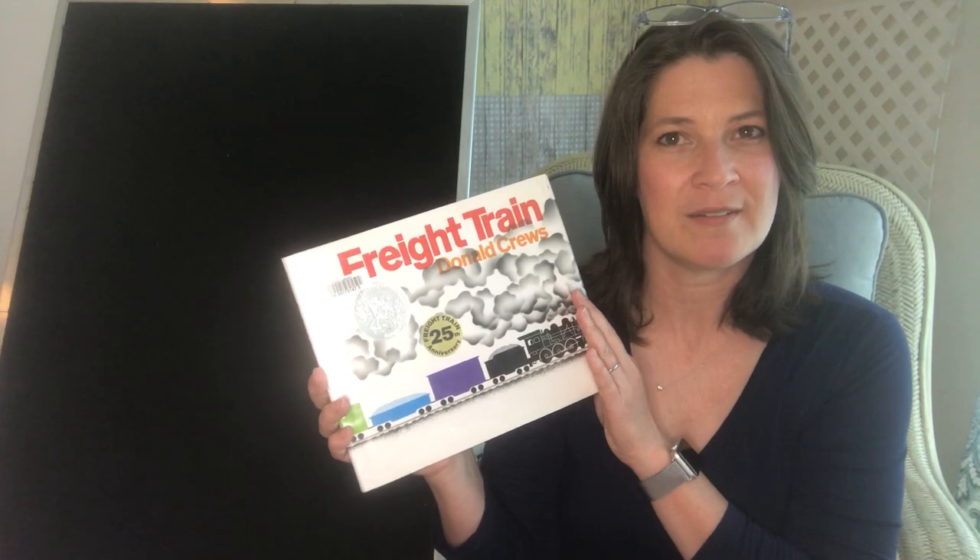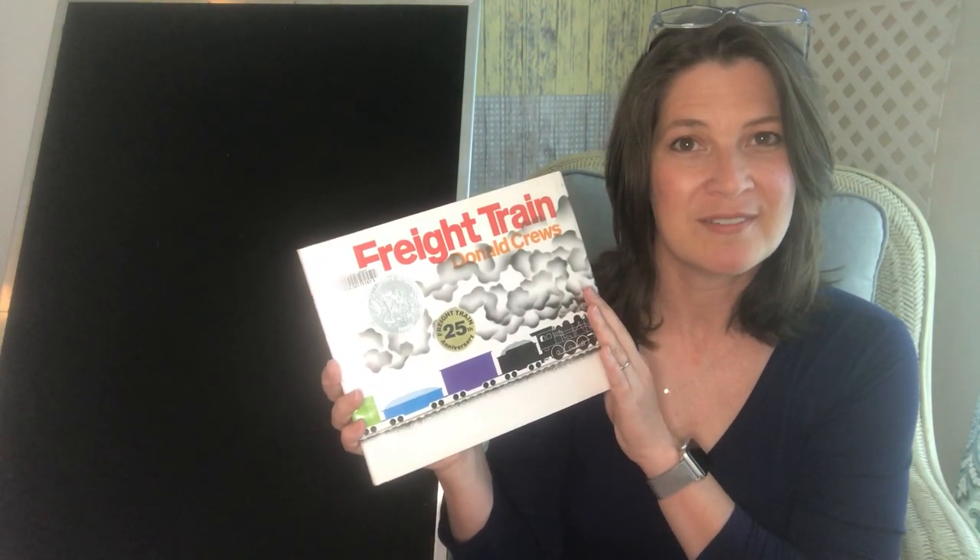Hi everyone, it's Miss Jen from the Lewis Public Library and I wanted to share one of our favorite train books to read at Storytime. It's called Freight Train by Donald Cruz. Here we go.